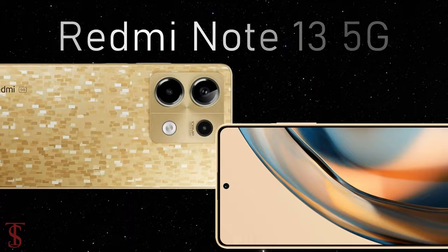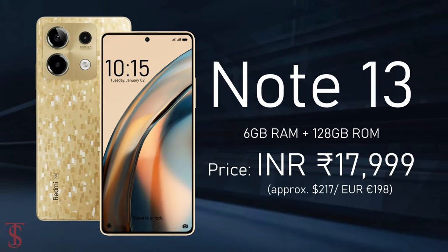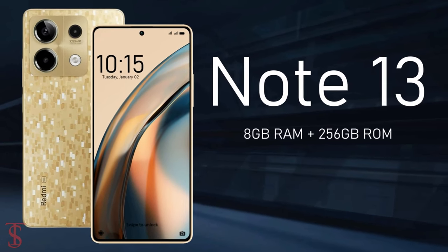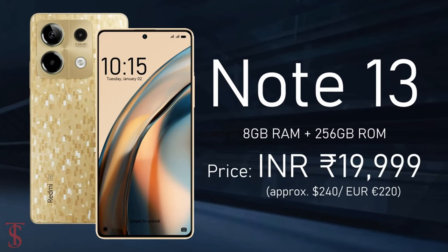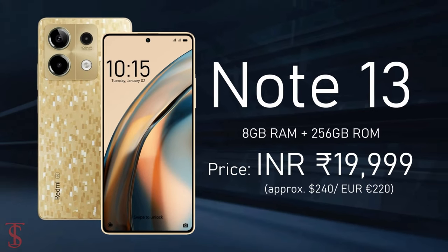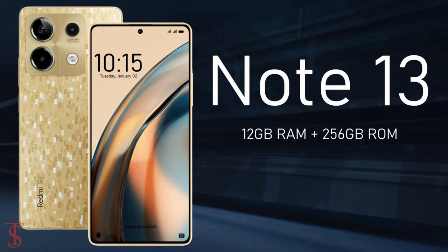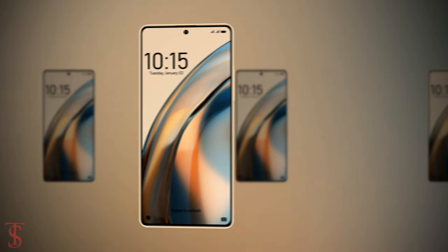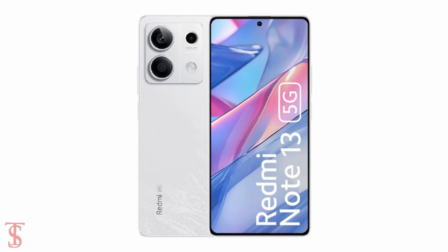The Redmi Note 13 has been priced in India at 17,999 Indian rupees for the 6GB plus 128GB storage variant, while the 8GB plus 256GB model is priced at 19,999 Indian rupees, and the higher variant with 12GB plus 256GB storage is priced at 21,999 Indian rupees. The smartphone is set to go on sale starting from January 10th in Stealth Black, Prism Gold, and Arctic White color options.